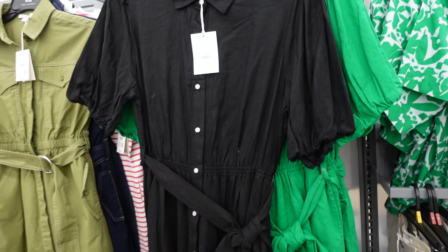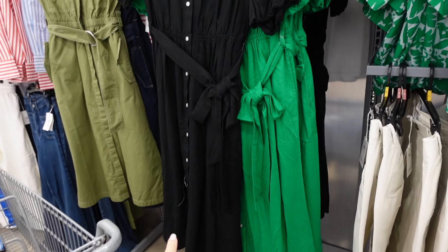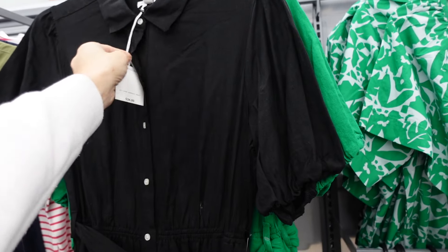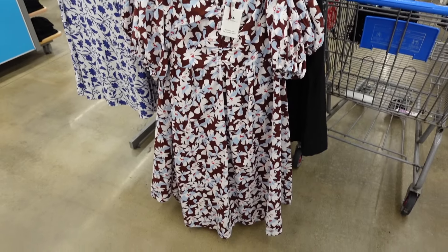Also new button-down dress from Free Assembly. This one has linen texture, smaller collar, full button-down, elastic in the waist with balloon sleeve, oversized belt, and the same fit through the back. In black, also comes in green. They are $34.